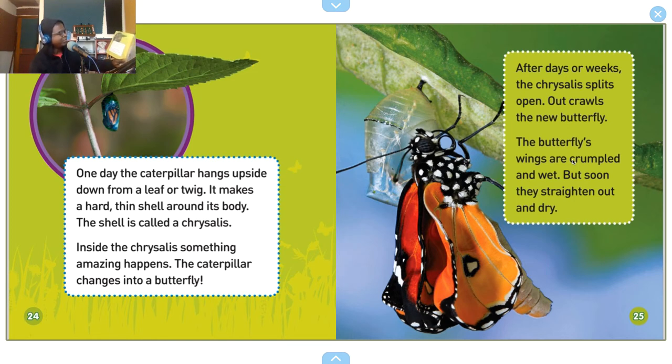One day, the caterpillar hangs upside down from a leaf or twig. It makes a hard thin shell around its body — the shell is called a chrysalis. Inside the chrysalis, something amazing happens: the caterpillar changes into a butterfly. After days or weeks, the chrysalis splits open, and out crawls the new butterfly. The butterfly's wings are crumpled and wet, but soon they straighten out and dry.